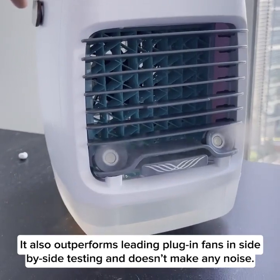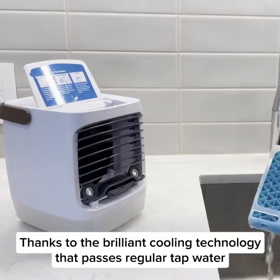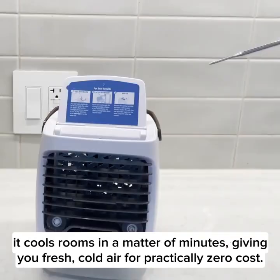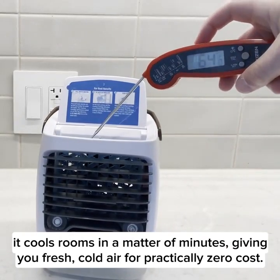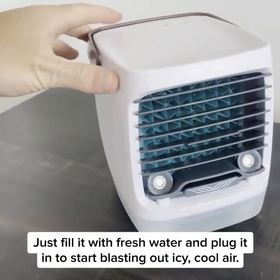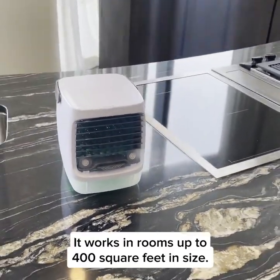Chill Well also outperforms leading plug-in fans in side-by-side testing and doesn't make any noise. Thanks to the brilliant cooling technology that passes regular tap water over a precision-engineered liquid compression cartridge, it cools rooms in a matter of minutes, giving you fresh cold air for practically zero cost. It's 98.7 percent cheaper than standard aircon — just fill it with fresh water and plug it in to start blasting out icy cool air.